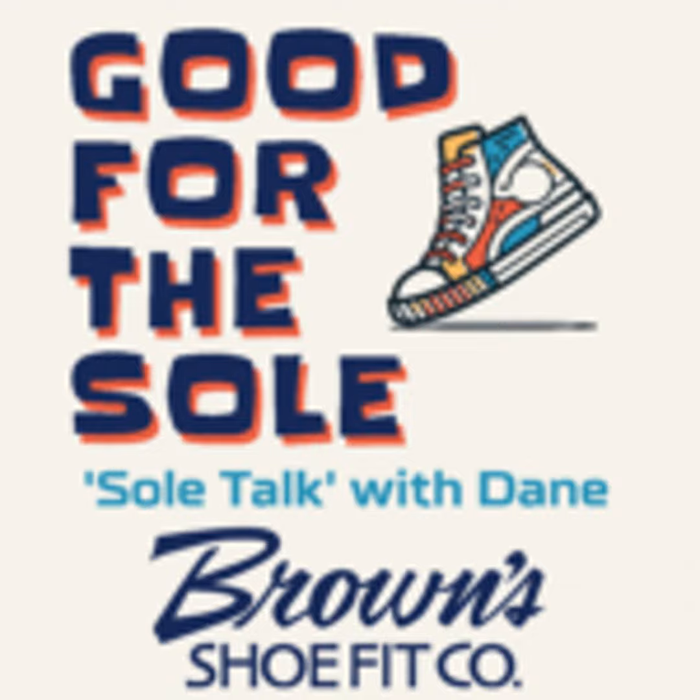He calls them the Chelsea boot. I just tell you that they're a trendy-looking leather. So get in here and check out the Birkenstocks.